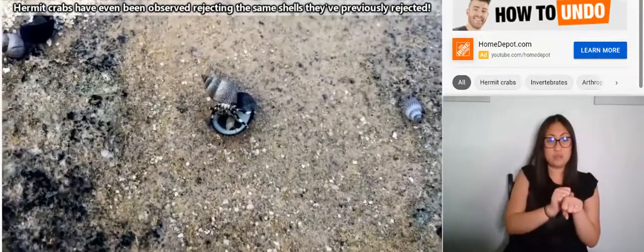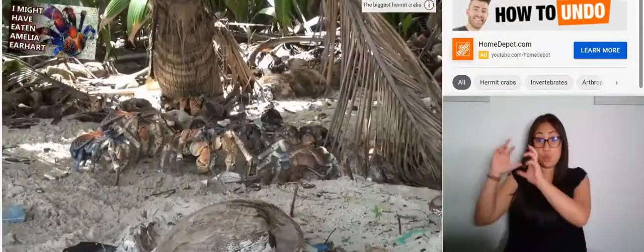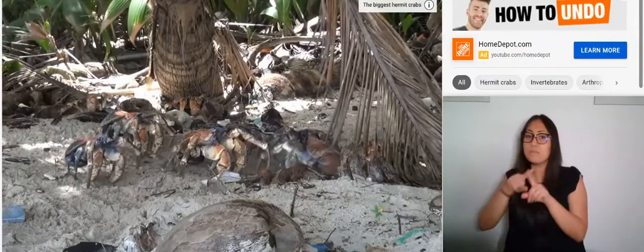Of course, not all hermit crabs do this. Taxonomically speaking, the coconut crabs discussed in a previous episode are hermit crabs, but they don't use a shell — they're so big, they probably couldn't find one anyway.